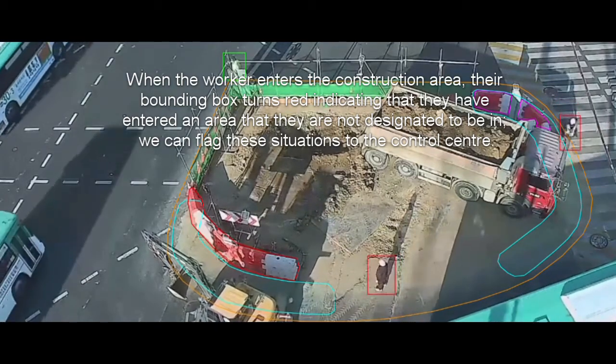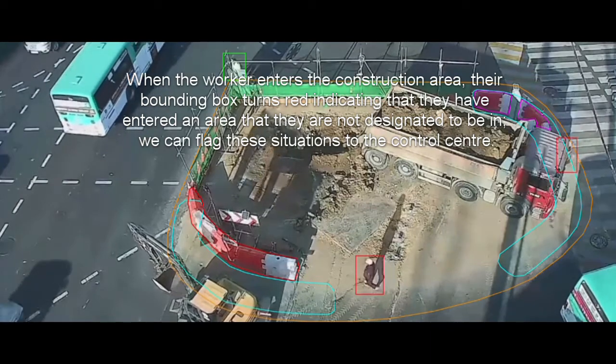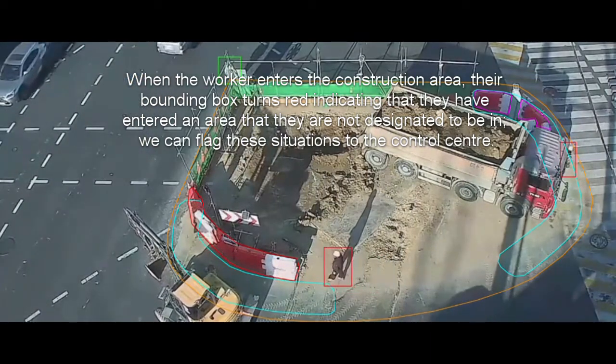their bounding box turns red, indicating that they have entered an area they are not designated to be in. We can flag these situations to the control centre.